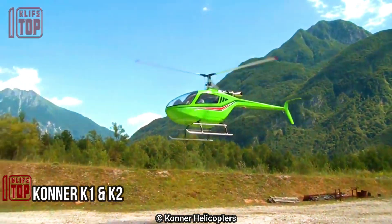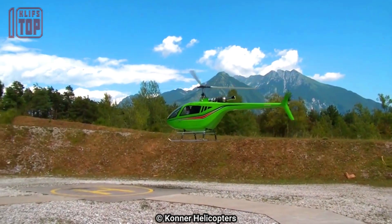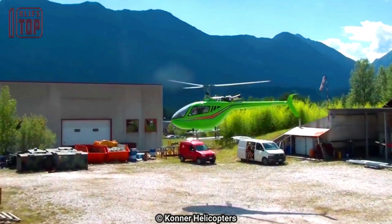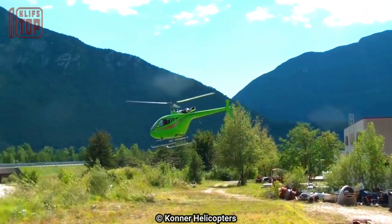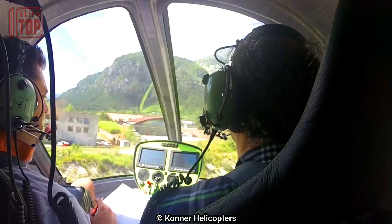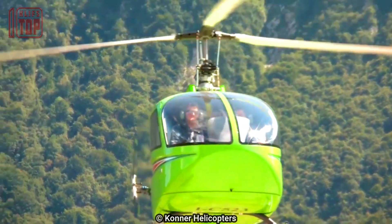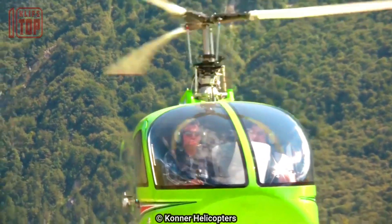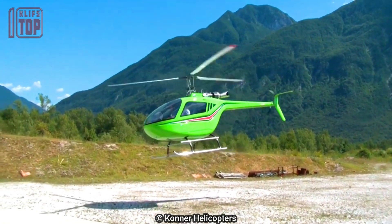Number 3: Connor K1 and K2. Sergio Borja Lutz established the Italian helicopter manufacturer Connor in 2002. The K1, the company's first helicopter, features a monolithic carbon fiber construction. Connor has since added the K2 and K2 Spacious models to its lineup, which feature larger cabins and four-blade rotors. Both the K1 and K2 are powered by a 250 horsepower Condor engine with a Phedex system and can reach speeds of up to 150 miles per hour, carrying two passengers.